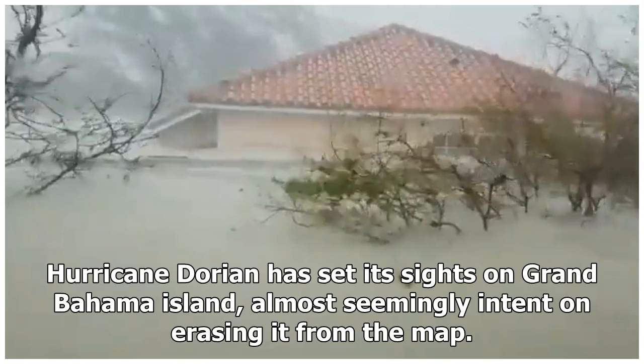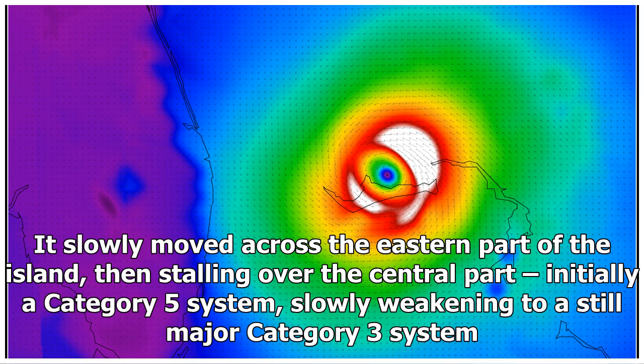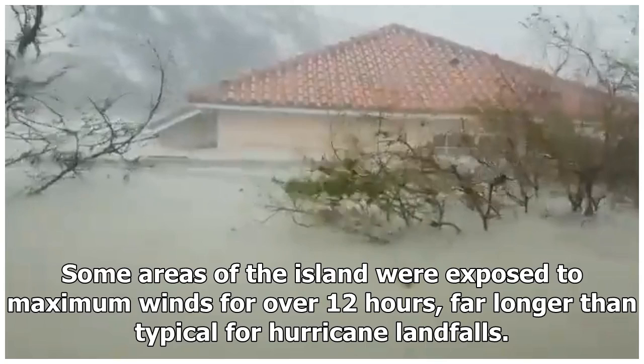Hurricane Dorian set its sights on Grand Bahama Island, almost seemingly intent on erasing it from the map. It slowly moved across the eastern part of the island, then stalled over the central part. Initially a Category 5 system, it slowly weakened to a still major Category 3. Some areas of the island were exposed to maximum winds for over 12 hours — far longer than typical for hurricane landfalls.